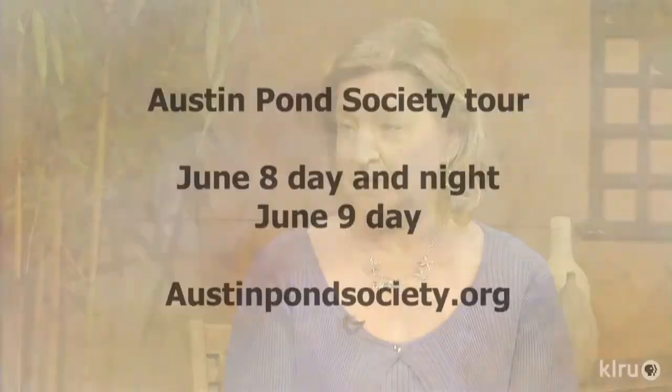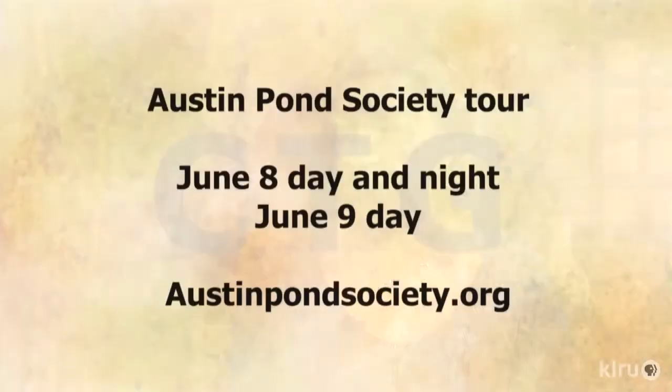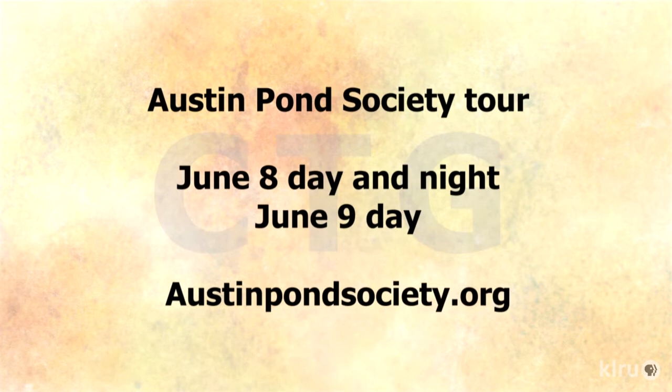It's an impressive assortment of ponds this year. It's a two-day event: June 8th and 9th, Saturday and Sunday from 9 to 5, and Saturday night from 8 to 10:30. The north ponds are open Saturday and the south on Sunday. Visit AustinPondSociety.org to get all the information and download a brochure.